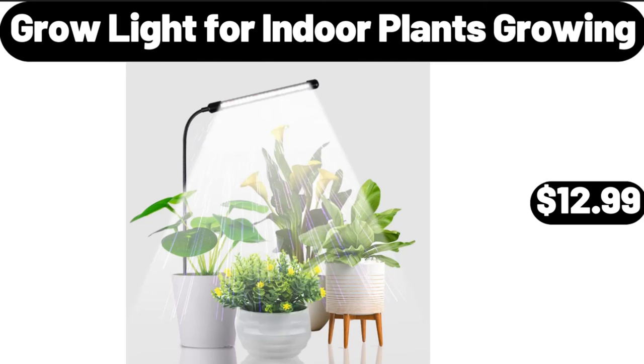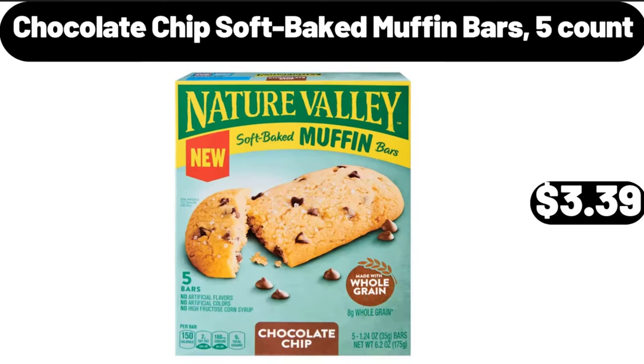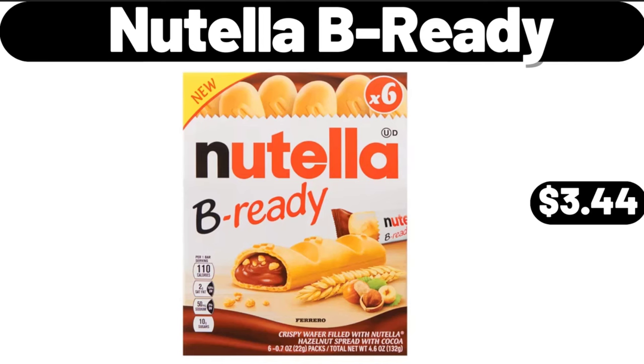Grow light for indoor plants growing, $12.99. Chocolate chip soft-baked muffin bars, five-count, $3.39. Nutella, $3.44.